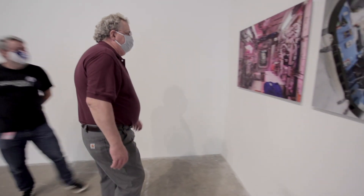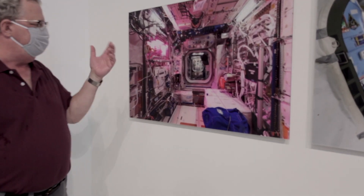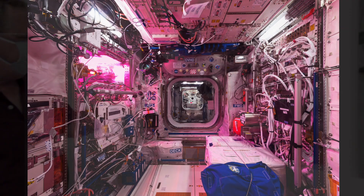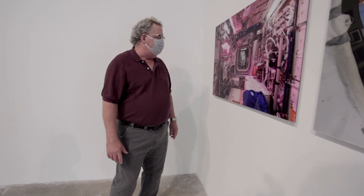A lot of these images are very symmetric because the station is very symmetric, and that seemed important. This shot was taken with the lights turned down — not night exactly, since they go through 16 sunrises and sunsets a day, but the lights are turned down. This is often referred to as the veggie experiment: a special grow light where they can adjust the color temperature. Right now they're growing lettuce in here, which they may have eaten some of on that mission.